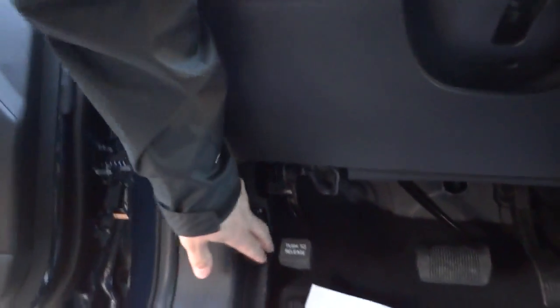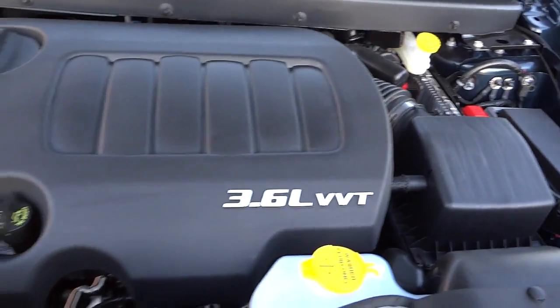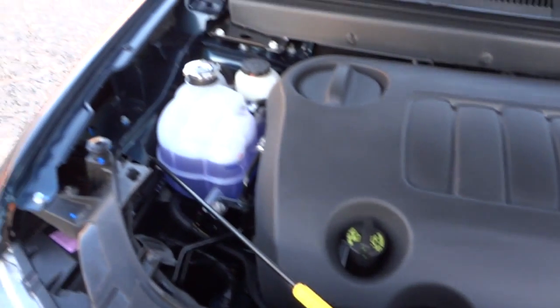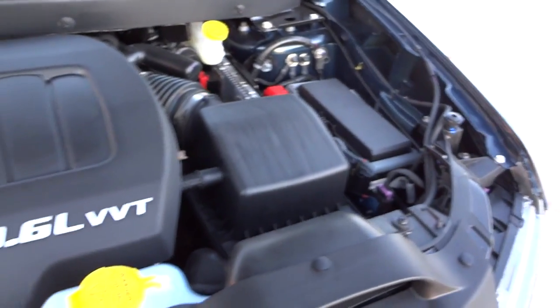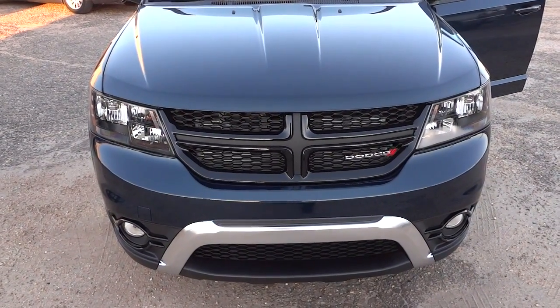Let's pop the hood and check out the engine. It's a 3.6 liter VVT V6. Everything's color-coded — the yellow indicates stuff you would check on your own. It's mostly covered with plastic, but nowadays there are so many sensors that you can tell what's going on just by looking at the menu system inside. If you have any questions, corrections, or anything I skipped over, let me know in the comments, and I'll see you next time.